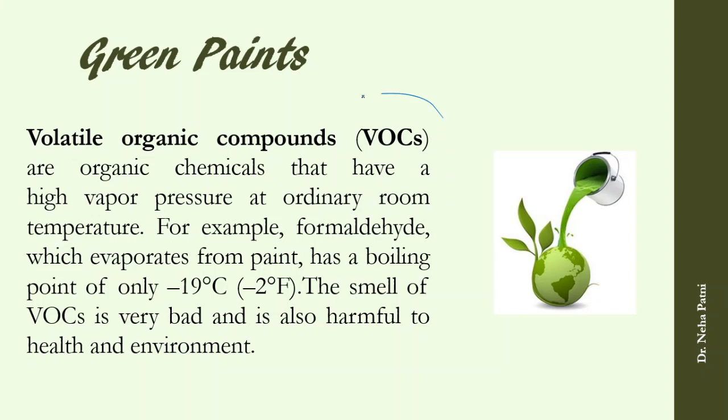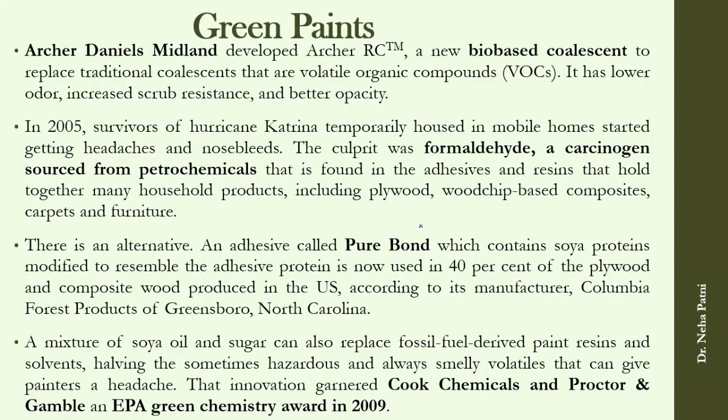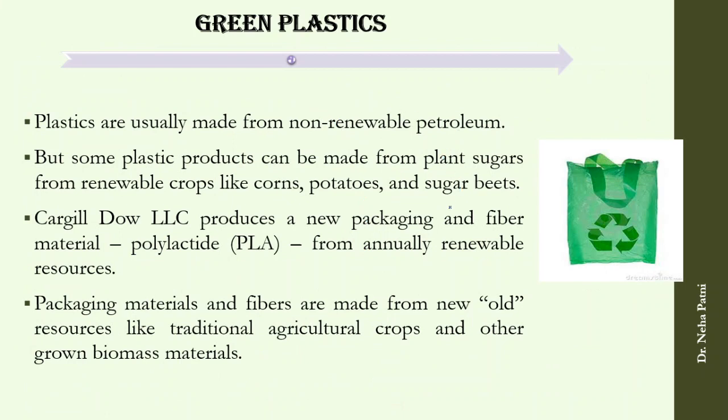Green paint is another area — paint emits VOCs (volatile organic compounds) which are harmful. New green paints do not emit VOCs and do not contain formaldehyde, a carcinogenic compound. There are also green alternatives for adhesives: PureBond contains only soy protein, making it bio-based. An innovation mixing soy oil and sugar to replace paint resin received the EPA Green Chemistry Award. Green plastics, including new PLA polymers, are also available.